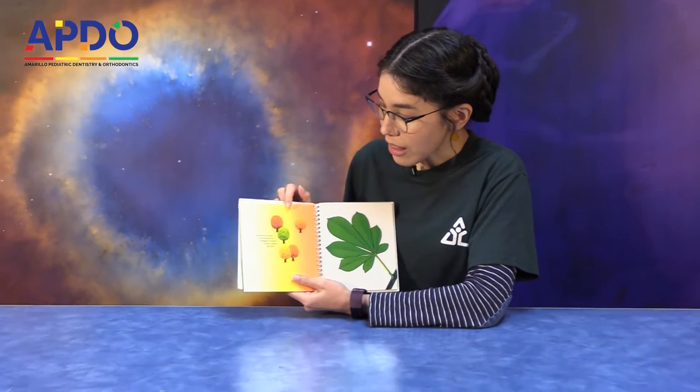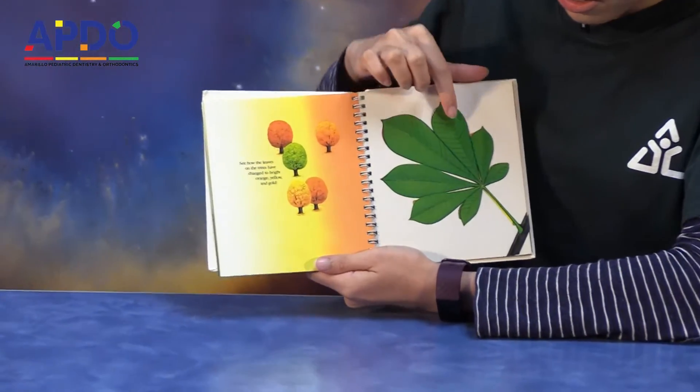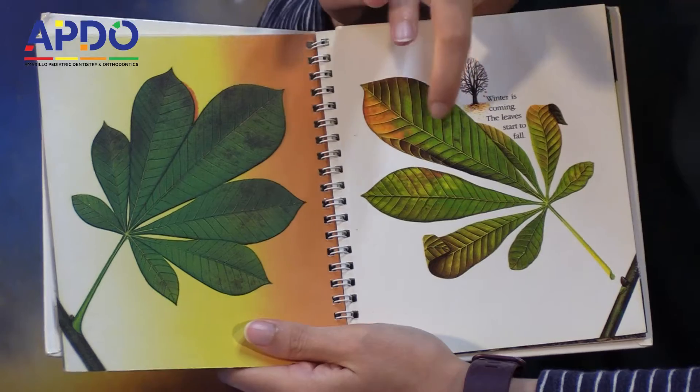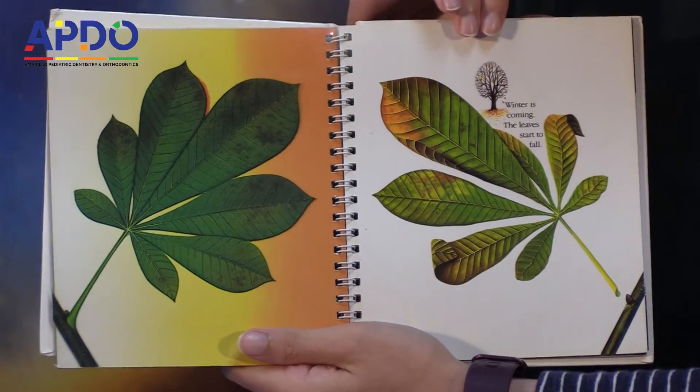See how the leaves on the trees have changed to bright orange, yellow, and gold? It starts from green, and it gets a little bit darker, and then it starts to change colors. Winter is coming. The leaves start to fall.